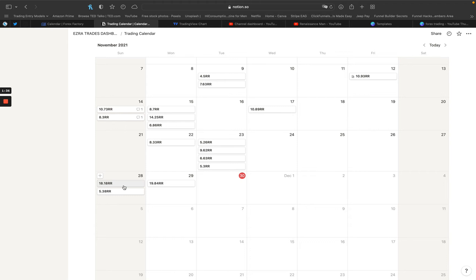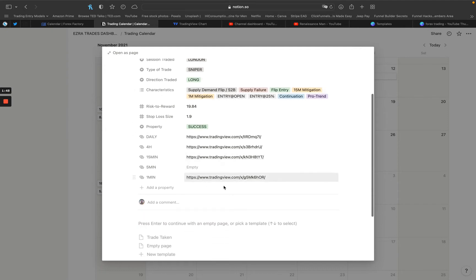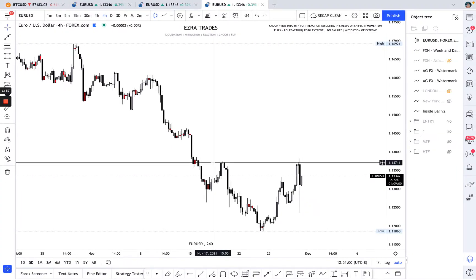I try to stay away from a lot of those news events. I did see that Sunday and Monday would be a little cleaner, and as we go into the end of the week it'll get pretty crazy. So we're going to do a recap of the trade I took today — this was a 19R trade. You're going to see what I took, how I took it, and what I was thinking as we went through it.